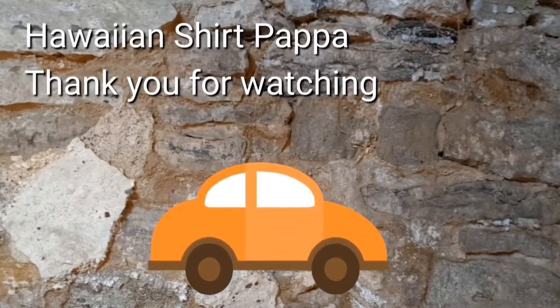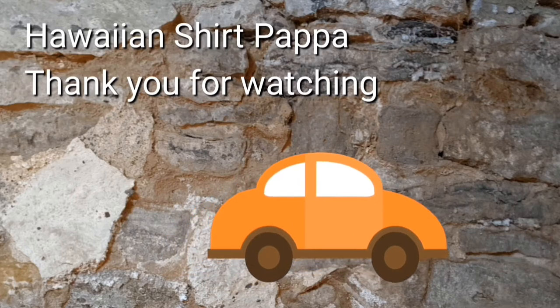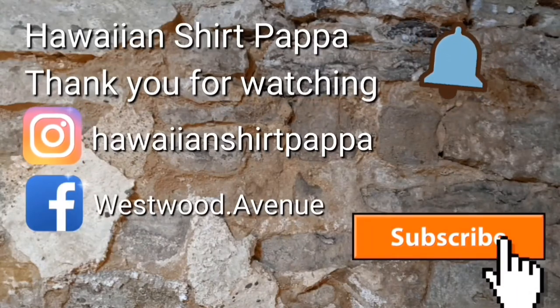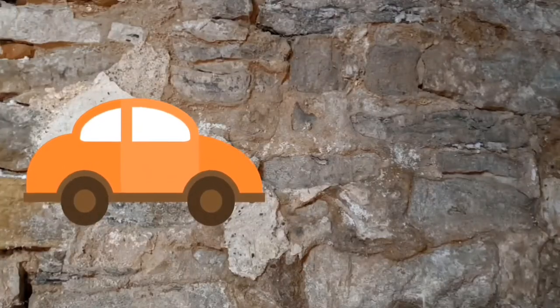Thanks a lot folks. Hope you enjoyed watching. I'd appreciate it if you give us a subscribe, a thumbs up for a like, and maybe even a tinkle on the bell so you'll know when the next one's up. Thanks a lot folks. Bye-bye.